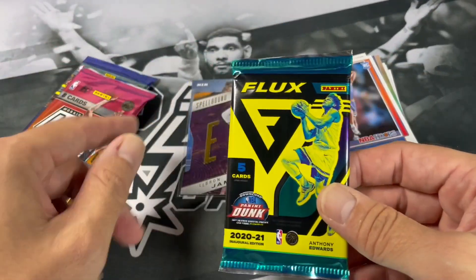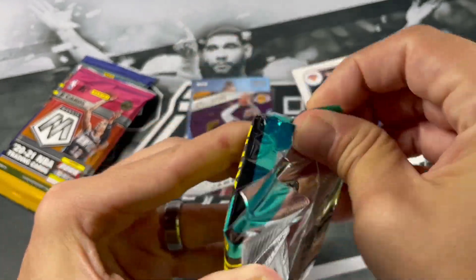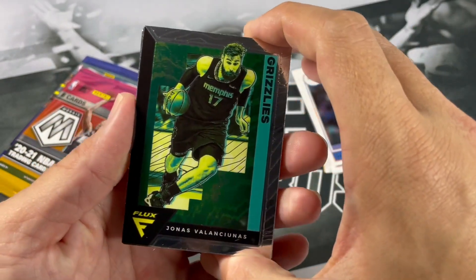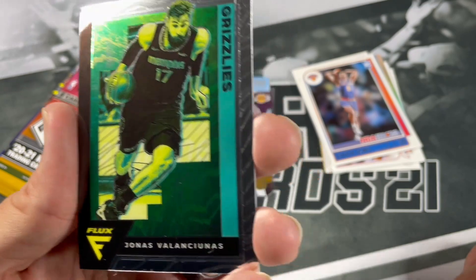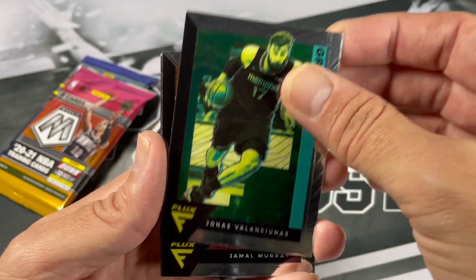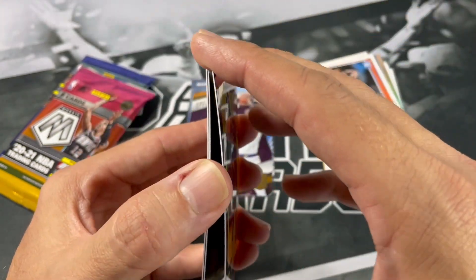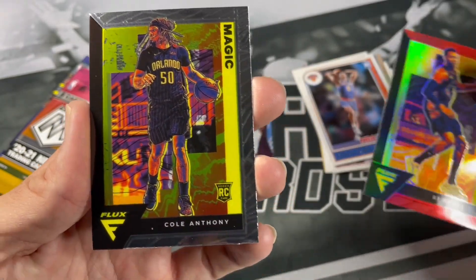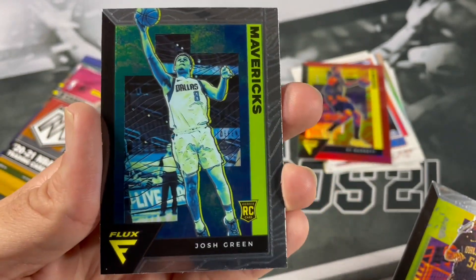Let's go to this Flux pack. Maybe that's a sign of something nice in that Mosaic. 2021 Flux. I'm not sure how I feel about Flux, especially when they kind of look like this - definitely a lot of greening going on. It kind of reminds me of the old 90s chrome packs that over time would hook up. Got Jamal Murray, RJ Barrett - that's a red parallel. Cole Anthony, and a Josh Green.